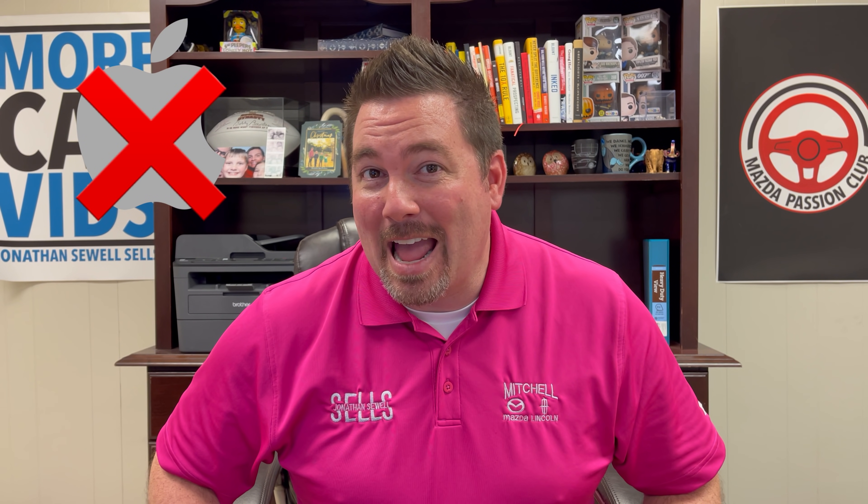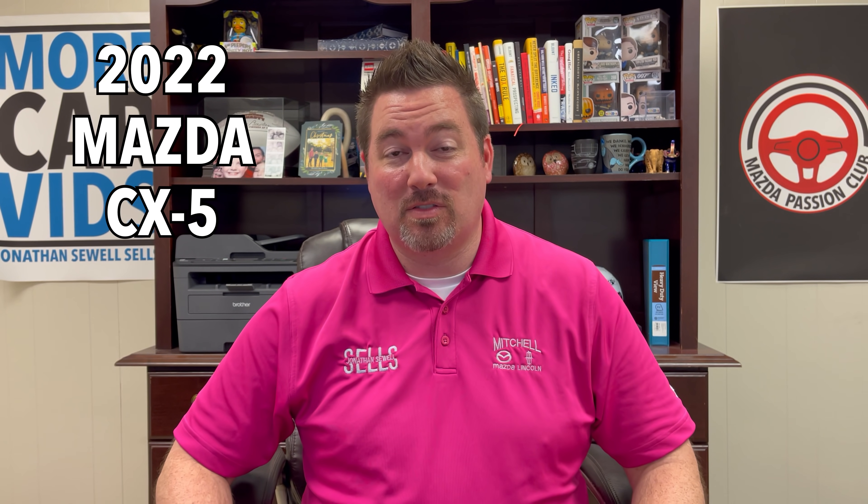Today's the day — and we're not talking about an Apple event, we're talking about the 2022 Mazda CX-5. That's right, it's official. We have more information about the changes. Stay tuned.